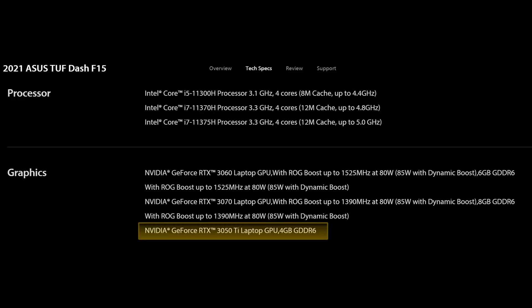But if you are interested in the ASUS TUF Dash F15 with the RTX 3050 Ti, we have seen that this is most likely going to get paired with Intel CPUs — the i5-11300H, the i7-11370H, or the 11375H on the highest end option.